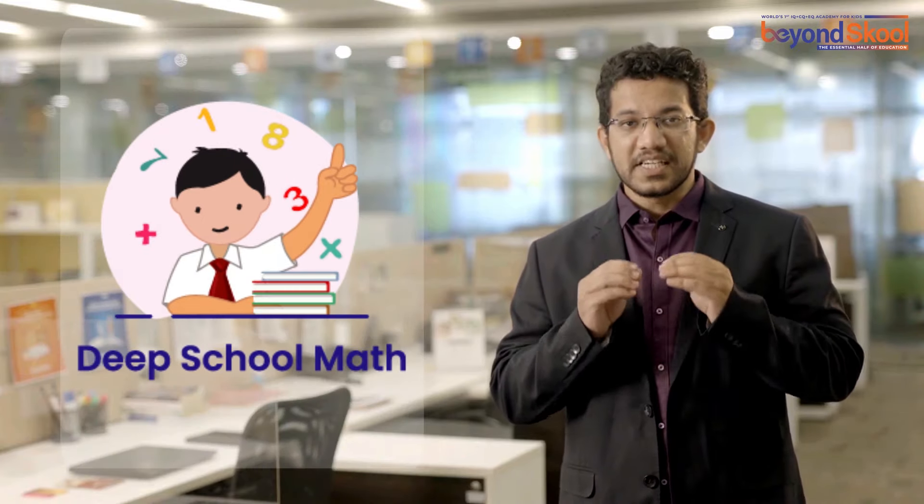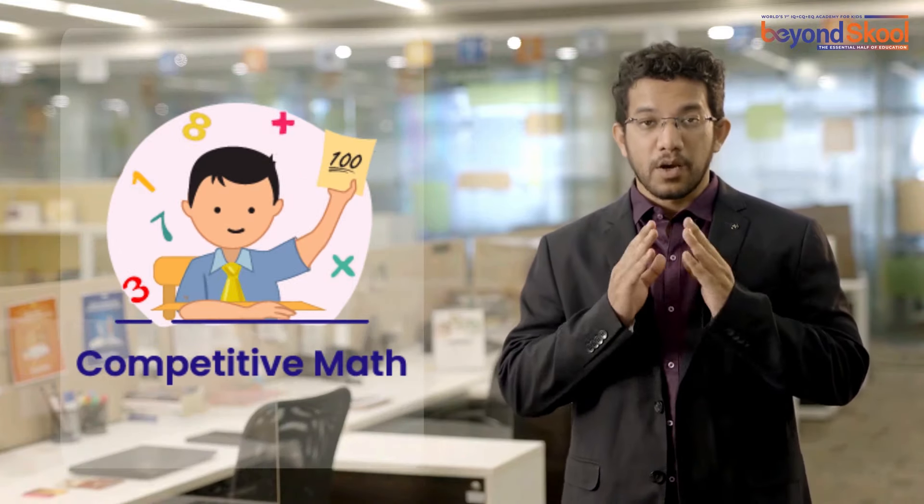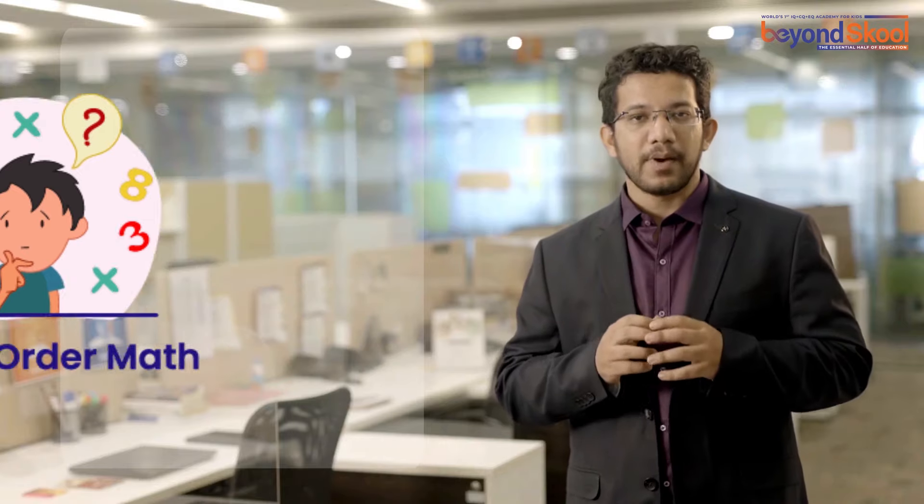The Applied Math curriculum is designed with a vision to apply math into real world applications like money and financial management. Grade-wise progression is planned covering deep school math concepts, competitive math, higher order math, and real world math usage across budgeting, tax, insurance, investments, banking, loans and more.